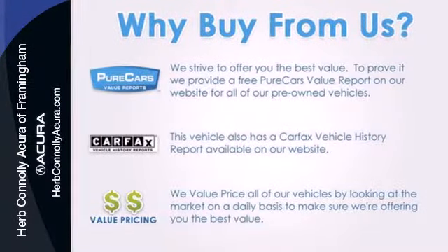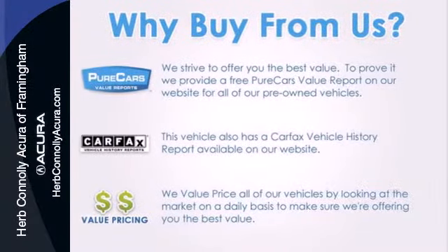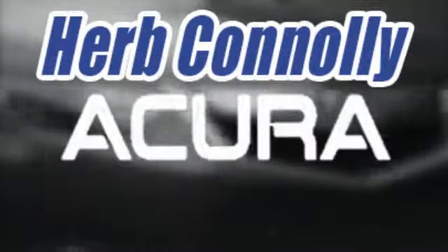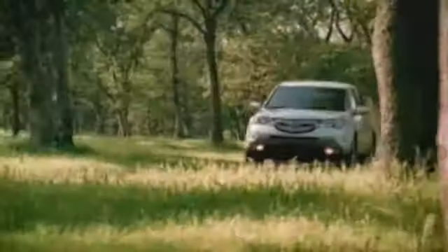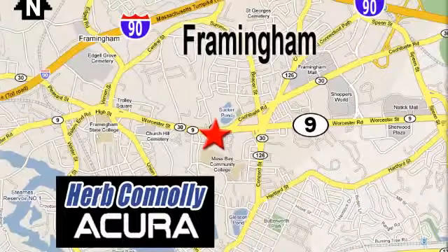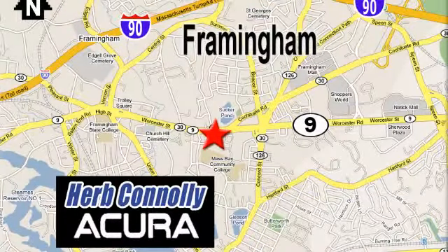Take this 2013 Accord for a test drive today. Herb Connolly Acura, meeting and exceeding expectations one customer at a time. Stop in today — we're conveniently located at 500 Worcester Road, Route 9 in Framingham, Massachusetts.